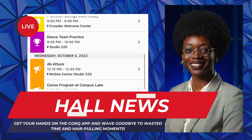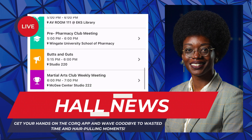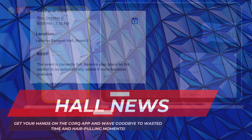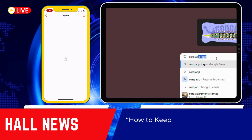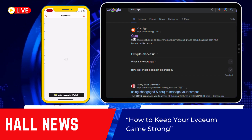Breaking news everyone, welcome to Hall News, the platform that keeps you up-to-date with the latest lyceum information. Today we're going to be talking about how to find upcoming lyceum events throughout the academic semester, and what resources you can use to stay ahead.